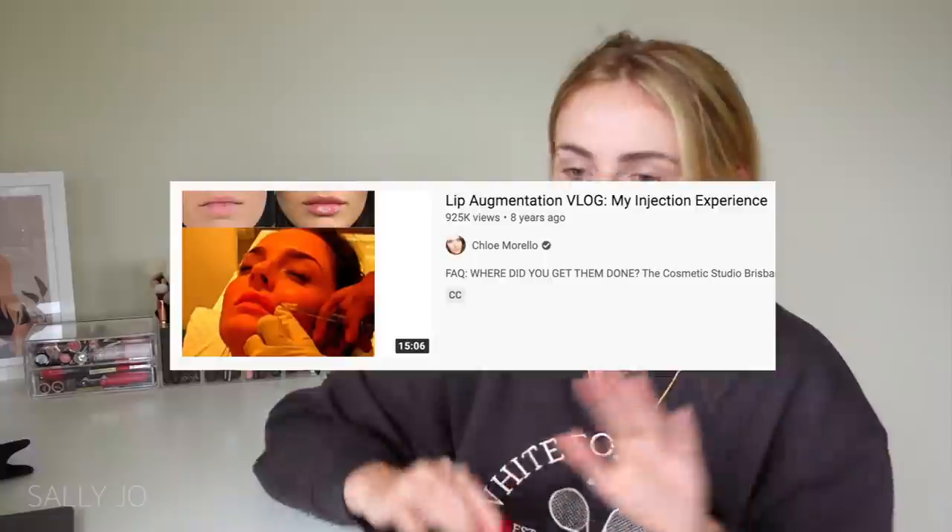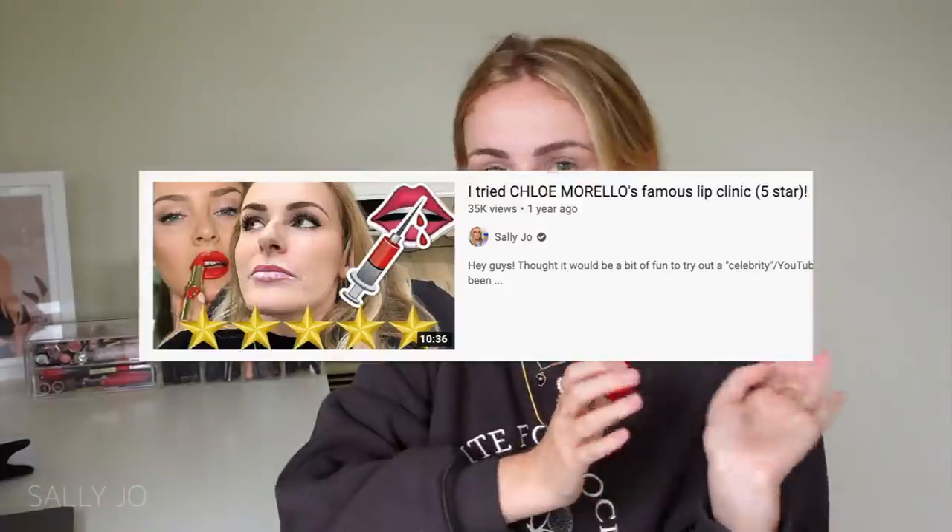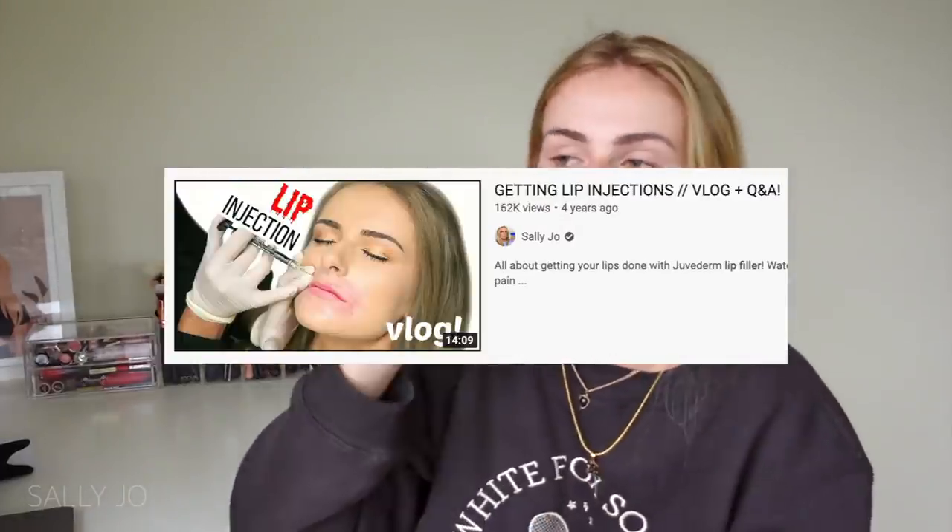As soon as lip fillers came out I got them immediately. My friend Chloe — I think before we were even friends when I just watched her as a YouTuber — she put up a series on getting lip fillers, and since then I've had a whole lot of videos on it. I actually stopped getting them because I felt like it made me look quite fake, and I don't really like that look. I have nothing against people that get it done, I just don't know if my face carries it that well. They're all dissolved now.